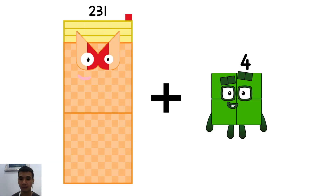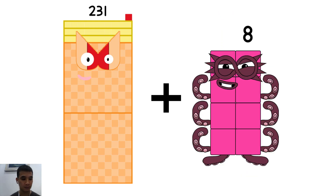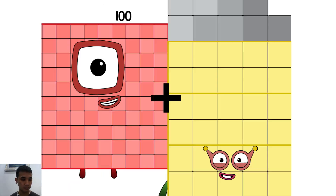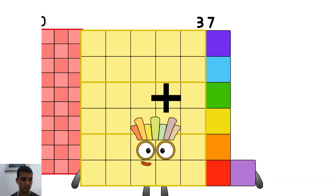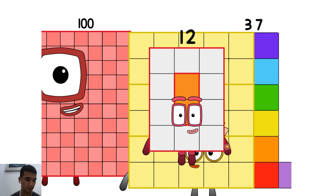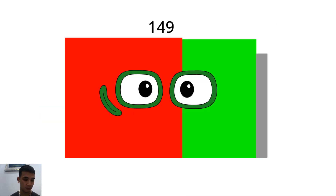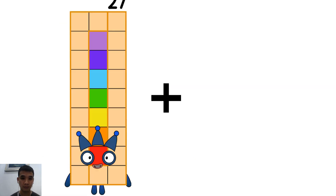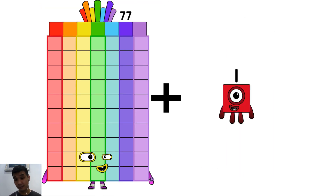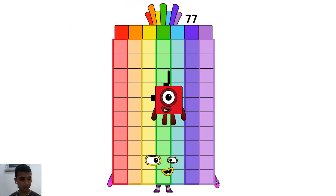231 plus 8 equals 239. 137 plus 12 equals 149. 77 plus 1 equals 78.